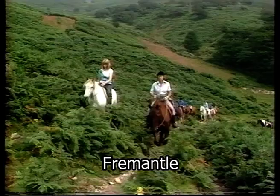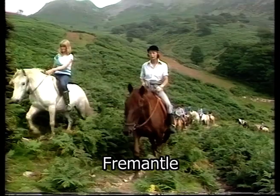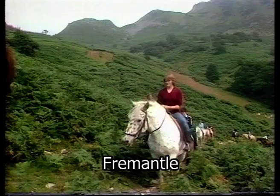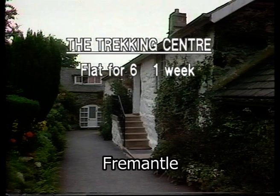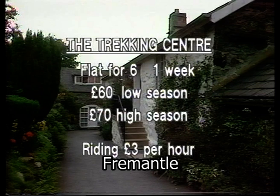To the north of Barmouth are other valleys and other views, but these are landscapes which demand more than just looking. The Welsh will tell you they started pony trekking, and be that as it may, they've certainly turned it into a significant industry. At this centre, where farm buildings have been converted into self-catering cottages and flats, a unit sleeping up to six costs from £60 to £70 a week. Riding is £3 an hour extra.